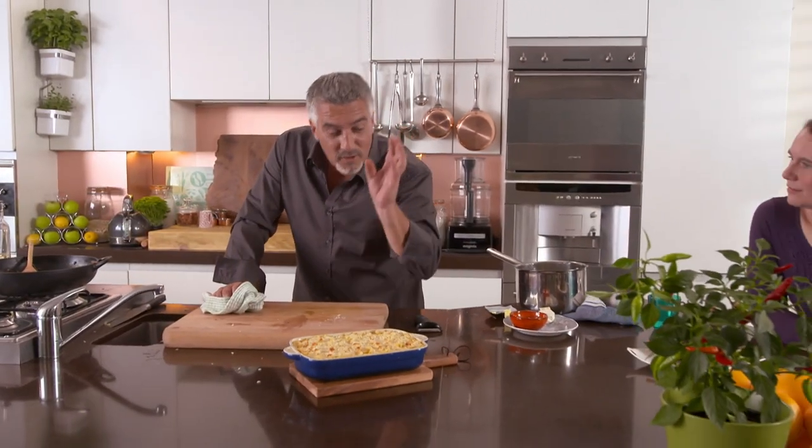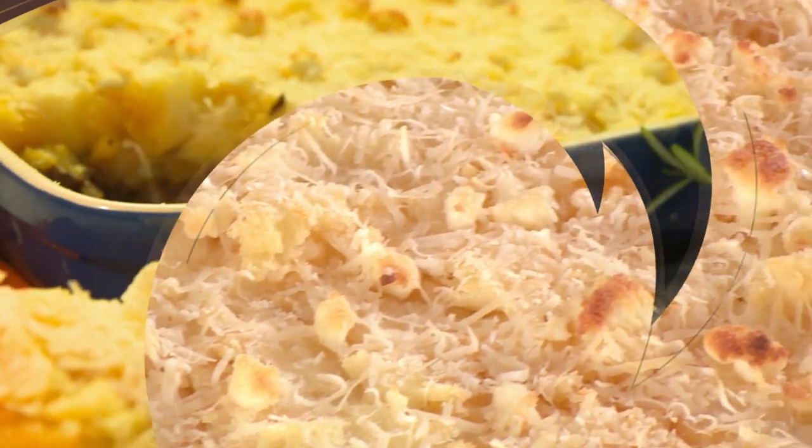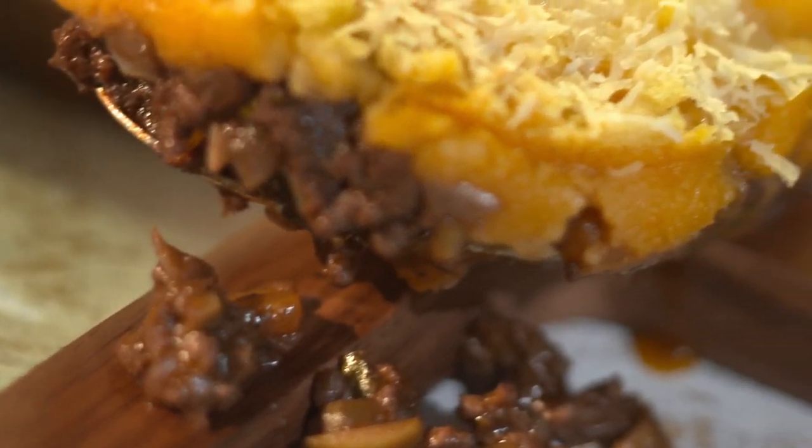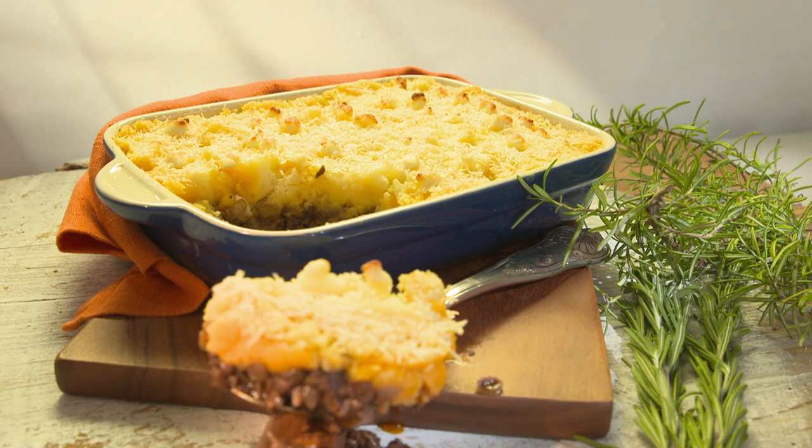This goes into the oven at 190 degrees for 35 minutes. That is a beautiful goat herder's pie, studded with juicy olives and packed with meaty flavor - the perfect hearty winter warmer.